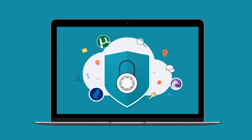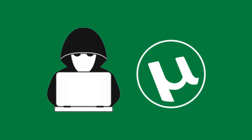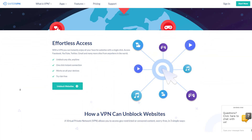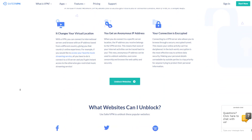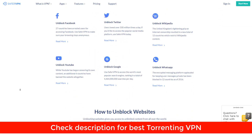When it comes to torrenting or P2P transfers, SaferVPN only has three servers for this purpose, which are in Canada, Spain, and the Netherlands. These countries are known for their lax legal attitudes towards file sharing and copyright violations, which is why they're a safe place for torrent-friendly servers. Keep in mind that SaferVPN doesn't provide any torrenting guides, port forwarding, or anything else to help enhance the file sharing experience. So if you only torrent once in a while, SaferVPN should be fine, but if you're a regular torrenter, there are much better VPNs out there for this purpose.